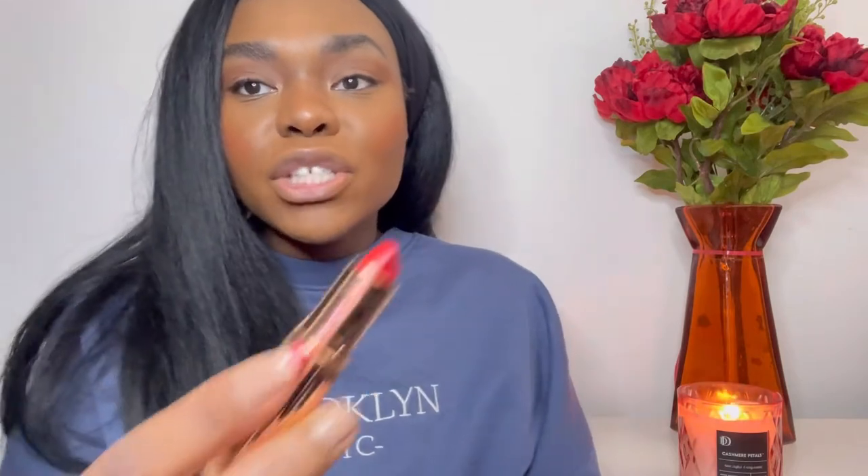No lipstick on yet, so we're going to start trying some on. First I'm trying the Charlotte Tilbury — this one is more of an orange-based red, so for me I probably need more of a true red. It does look extremely pretty though, so let's just swatch it so we can all see what it looks like. It comes on very soft and velvety. Even though it's matte, I don't hate it, but I'm not in love with it either.